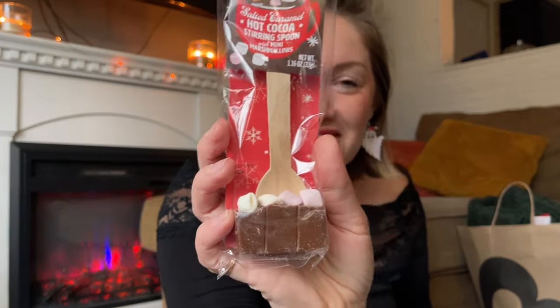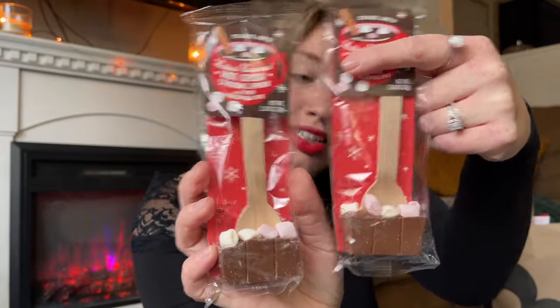They also have salted caramel hot cocoa stirring spoons, so I got two for our stockings — mine and Andy's. And Beau has his own stocking this year, which I'm so excited about. He's still too little for candy, but I'll get him little yogurt drop treats and cute little baby snacks. I think it'll be fun.